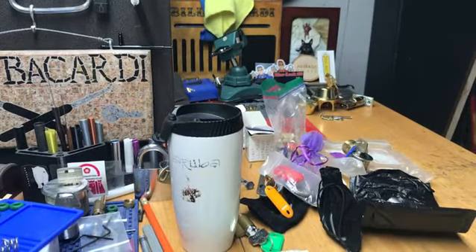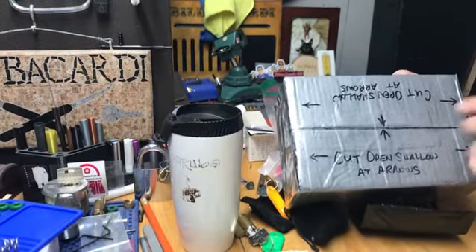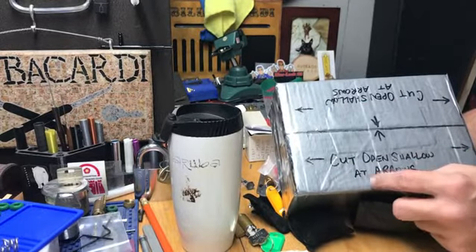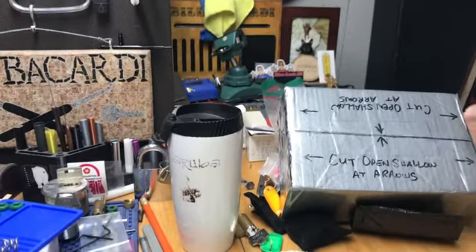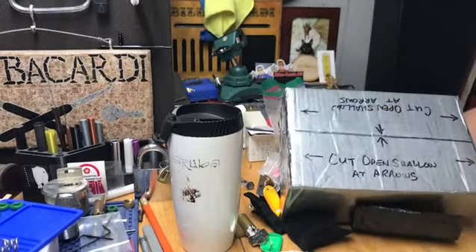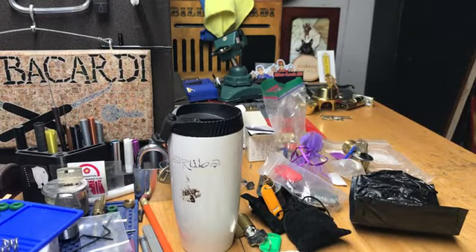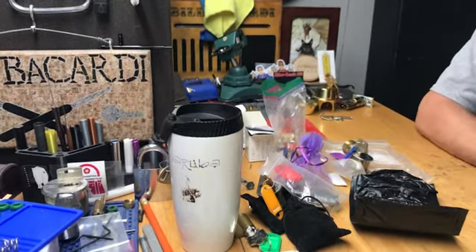That's everything from there. Oh, and I want to show one thing — I got some packages going out tomorrow. This one's going to Australia, and I hope the guy who's getting this knows it's coming. I wrote here: 'Cut open shallow at arrows.' What I mean by shallow is just cut through the tape — go to the first notch on your razor knife, and you can cut right across the black lines here, because there's some fragile stuff in here. I got six going out tomorrow — one going to England, one going to Australia, and the rest are all in the States.